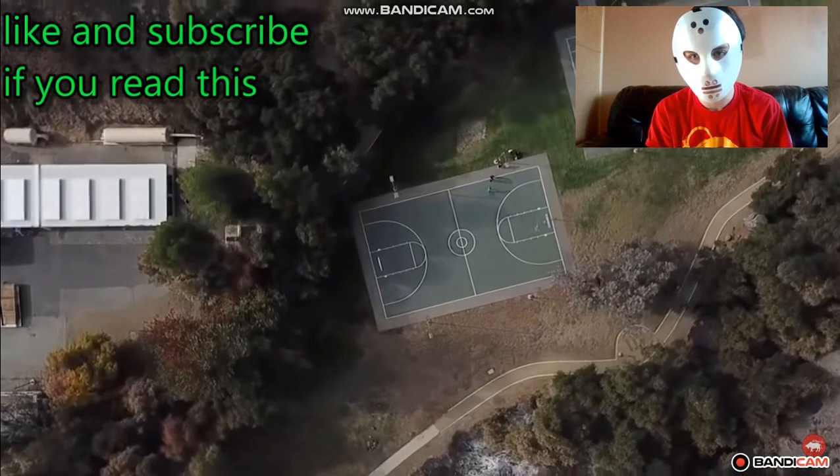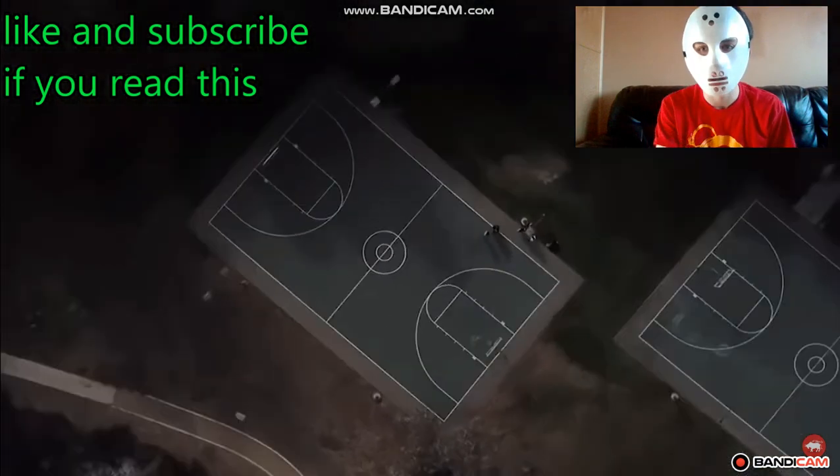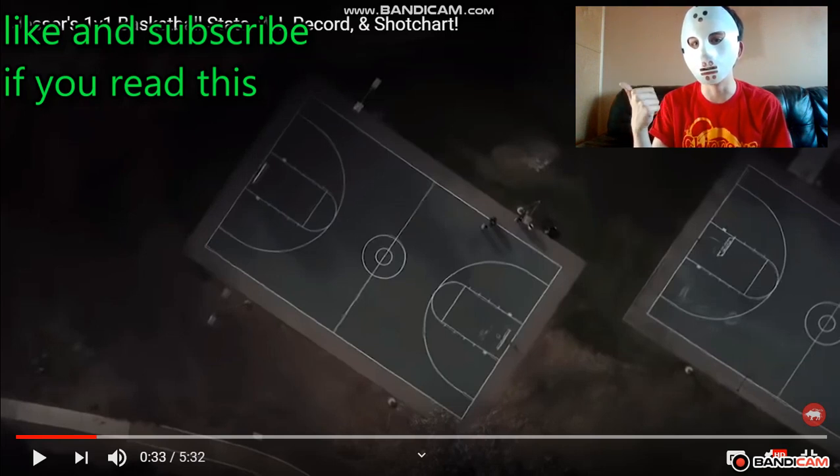The people wanted it, so here it is — Jessir's 1v1 basketball stats. A link to the channel that made this, a link to my channel to subscribe, and links to Jessir reacting, LSK, and all those videos will be in the description. Remember to click the links in the description to watch other videos or subscribe to me. Okay, let's get ready and do it.